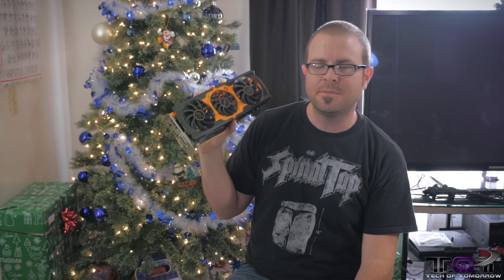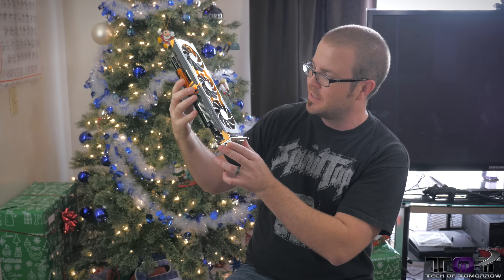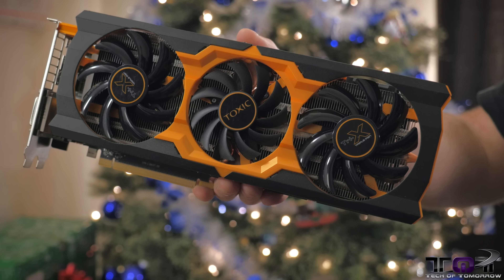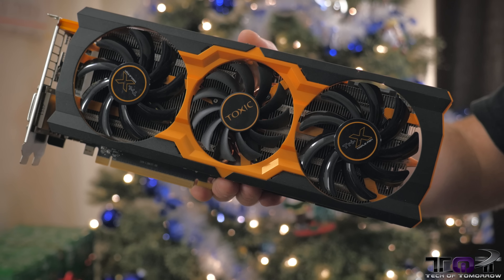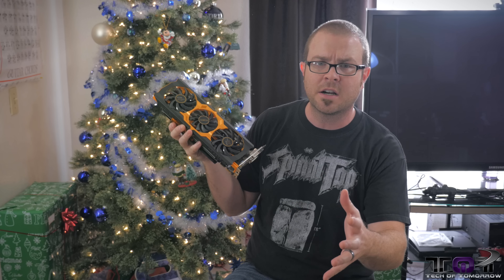Coming in at number four, we have AMD's R9 280X, and the version I have right here is an excellent one. This is Sapphire's Toxic version with the XXX cooler on it. Basically, what you're getting with the 280X — which, yes, was also released in 2013, but it's still a great card —